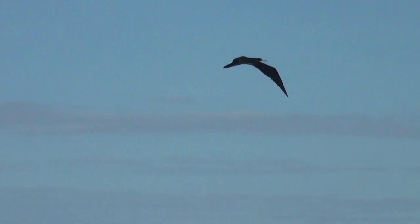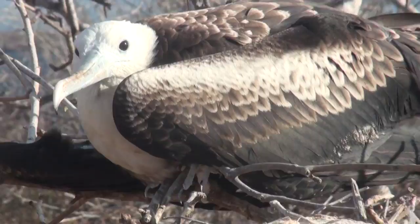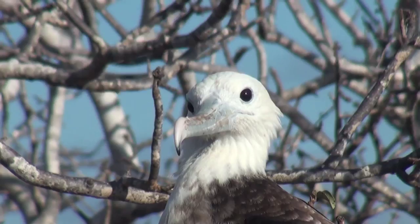In this nest is a juvenile frigate bird. Frigate birds are seasonally monogamous and nest colonially. A rough nest is constructed in low trees — as you can see, this one is only about 3 feet above the ground. A single egg is laid each breeding season, and the young bird doesn't leave the nest for 18 months. If the parents don't come back to feed it, it will die. If the wind blows the bird out of its nest, it will die because it can't take off from the ground.